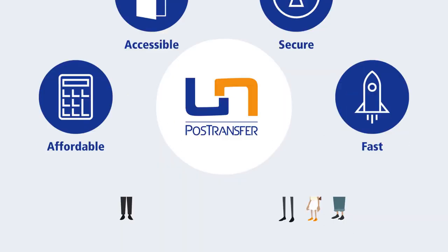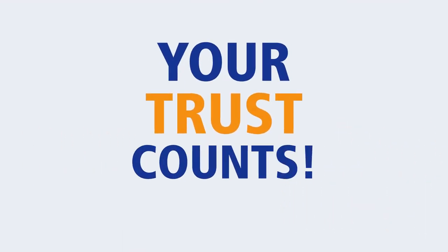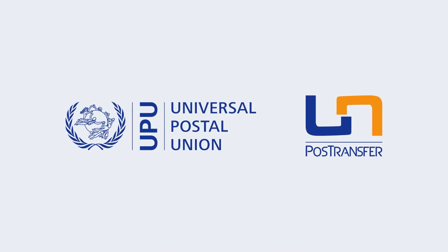Try it. PostTransfer. Your trust counts.